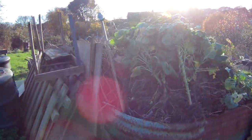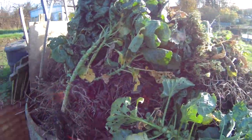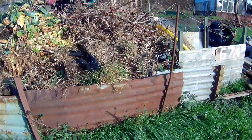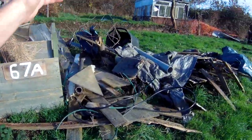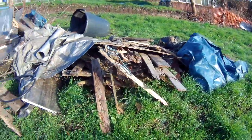The compost heap is now six foot high. I'm getting rather embarrassed about that. I might have to hire a van to get rid of a little bit. A lot of it's come from here anyway, where we had all the blackberry bushes - I should have burnt them. Still got to get rid of this rubbish.